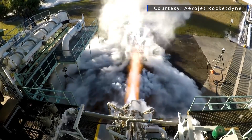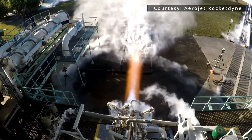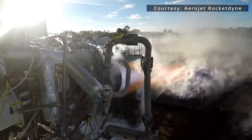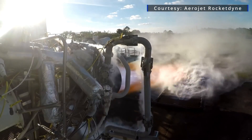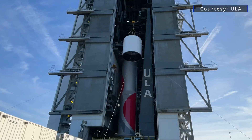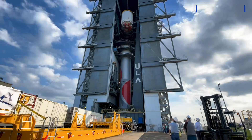The in-space debut of the latest version of one of the most established rocket engines in history is now less than two years away. This week, Aerojet Rocketdyne announced plans to use the RL-10CX engine aboard the United Launch Alliance's Vulcan Centaur rockets starting in 2025.